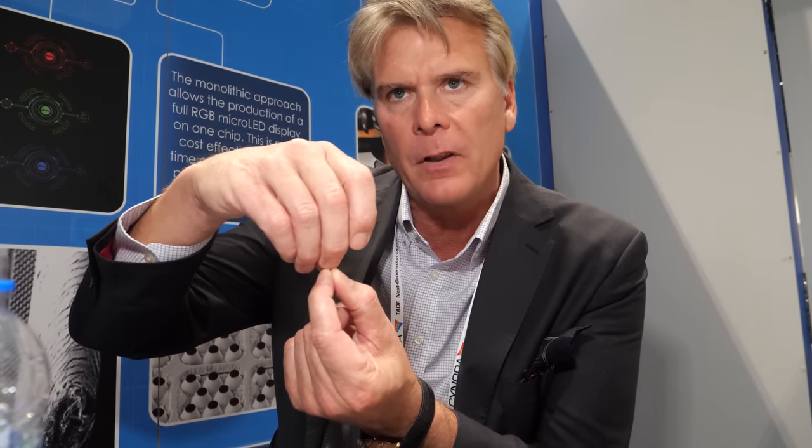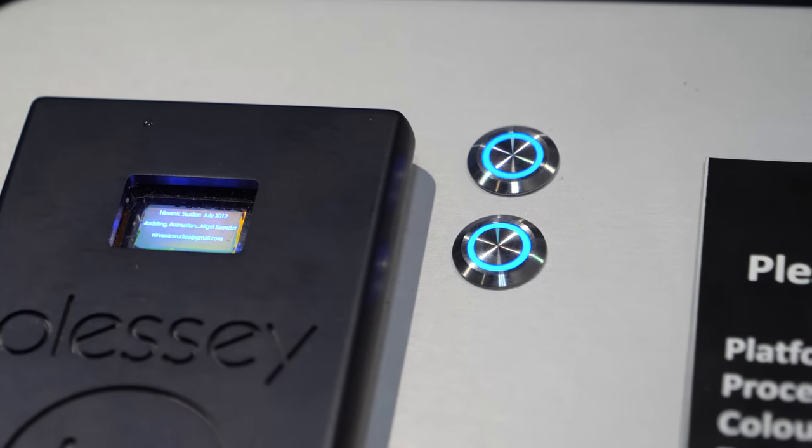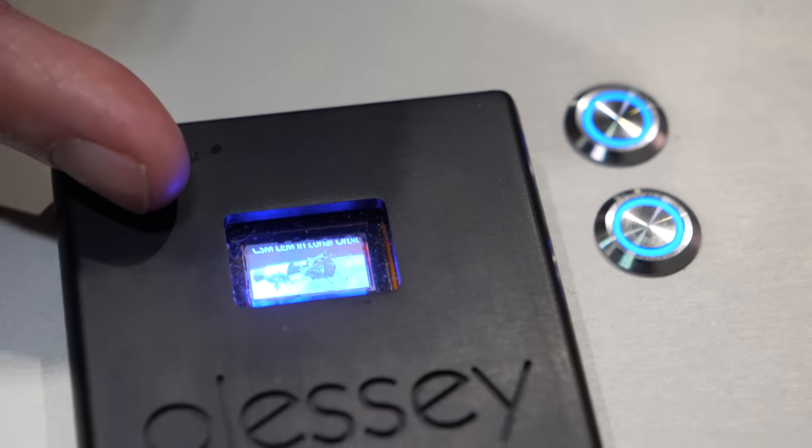The eureka moment is that we bond these to a matching backplane to drive the individual pixels. With a 6-micron pixel, it has to match up with a 6-micron backplane, and those bump connections are one micron in size — they can't be out of alignment by more than half a micron. That has been our big breakthrough. What you're looking at here are two million pixels all aligned with a matching backplane that we can drive like a normal TFT display system.